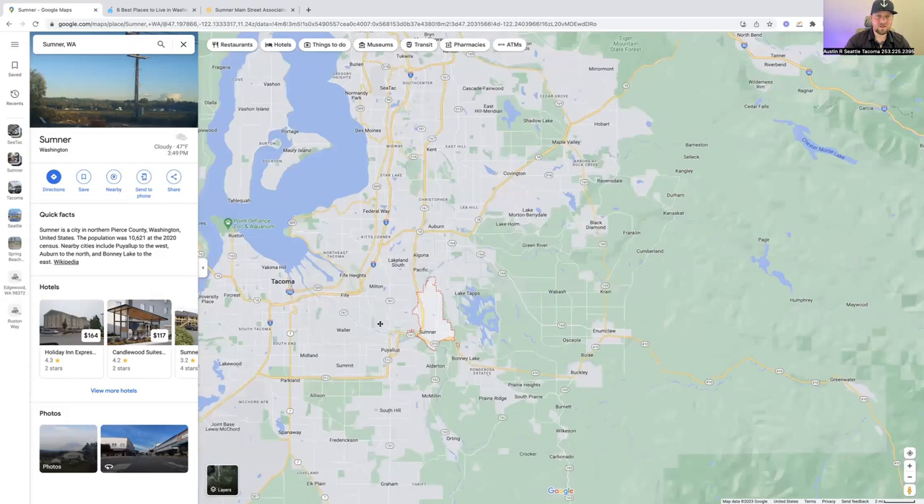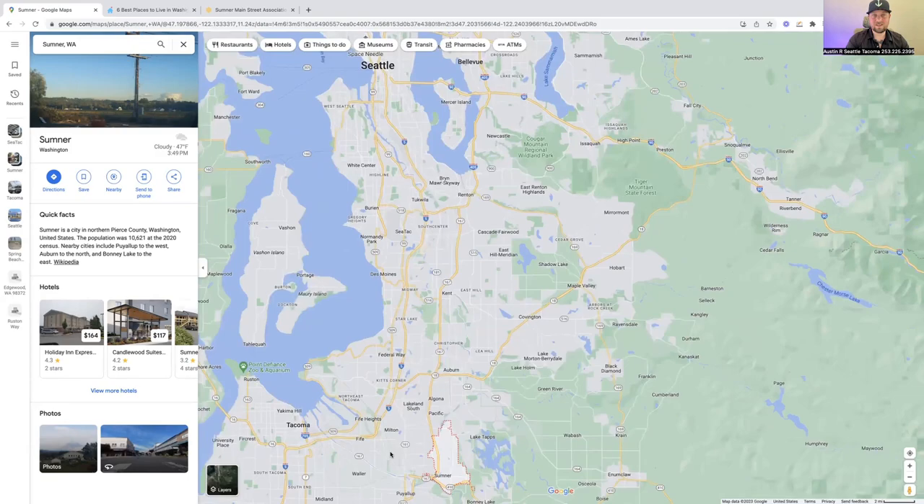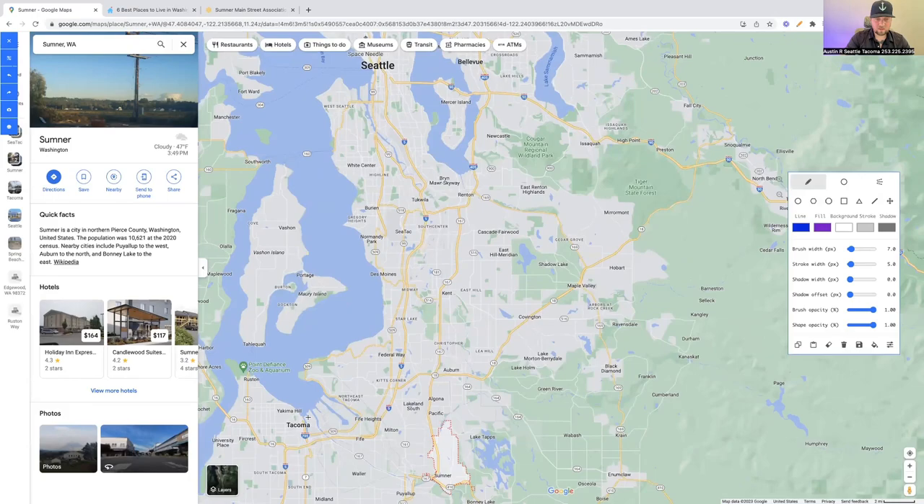Sumner is situated right here in Pierce County. You can see Tacoma over there to the left and up here is Seattle. So if you are going from Sumner to Tacoma, this drive is going to take you about 25 minutes. Now this really feels like a short drive. In fact, going up the hill on 410 you can actually see the majority of Tacoma, but just the layout of the land, the mountains and the hills, you're still going to spend about 25 minutes getting up to Tacoma.